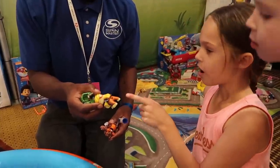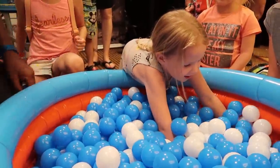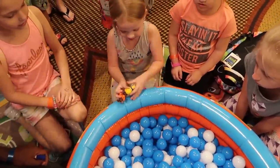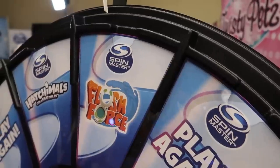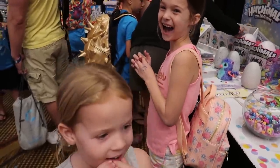The girls had ten seconds to dip into the Paw Patrol pool and get as many Paw Patrol characters as they could, then name them all in order to get a chance to spin the wheel. They both got Flush Force! How fun!